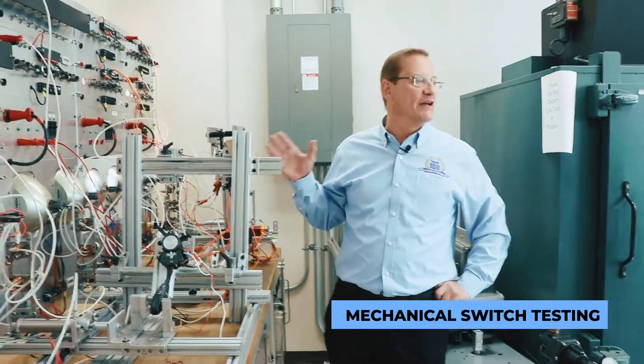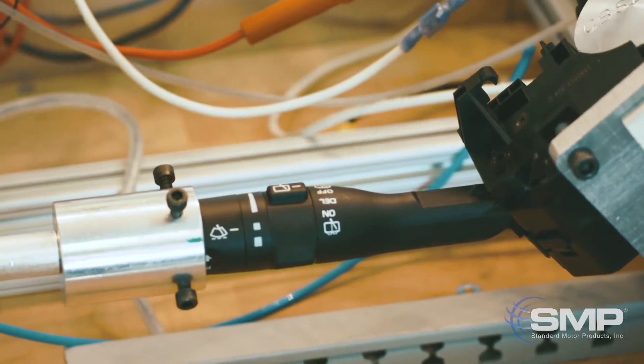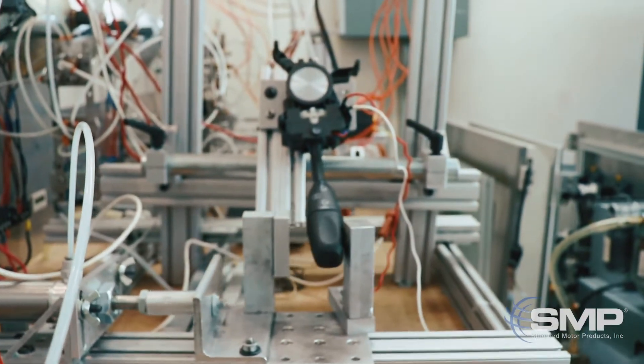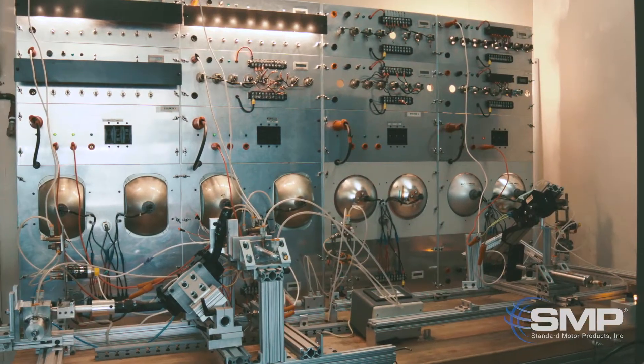Over here is where we test a variety of different types of mechanical switches. We actuate them for 30,000 or 60,000 cycles, or whatever the requirement is. We also have an electrical load on the parts to stress them, and this electrical load may be headlights or brake lights that will simulate what the product sees in the vehicle.